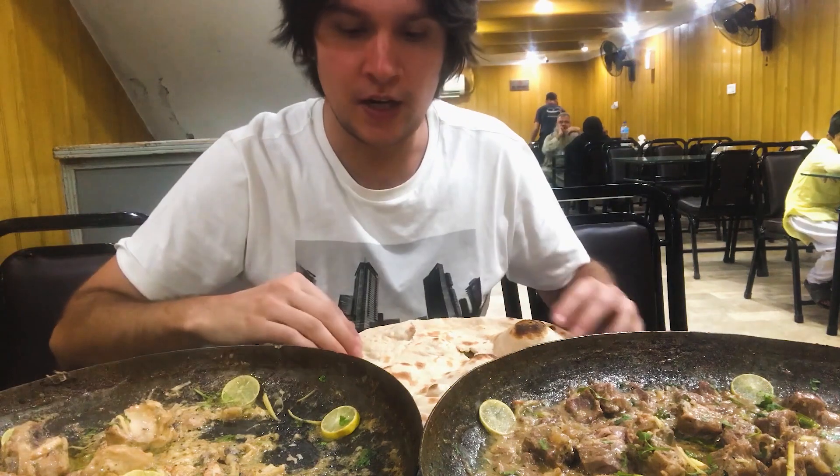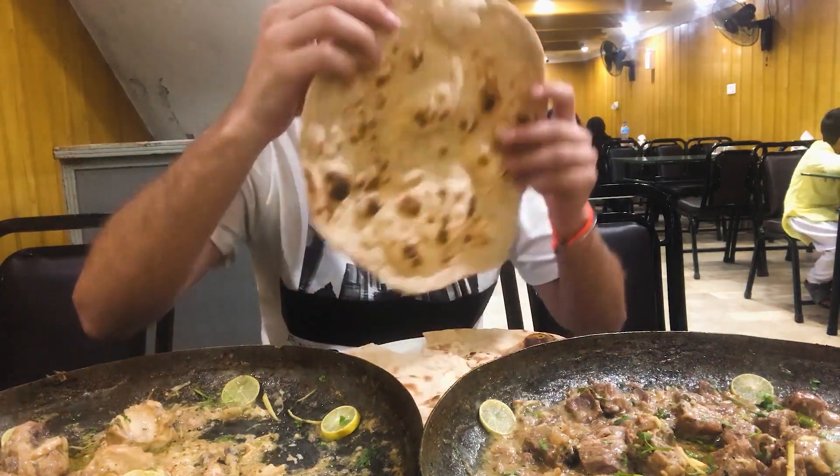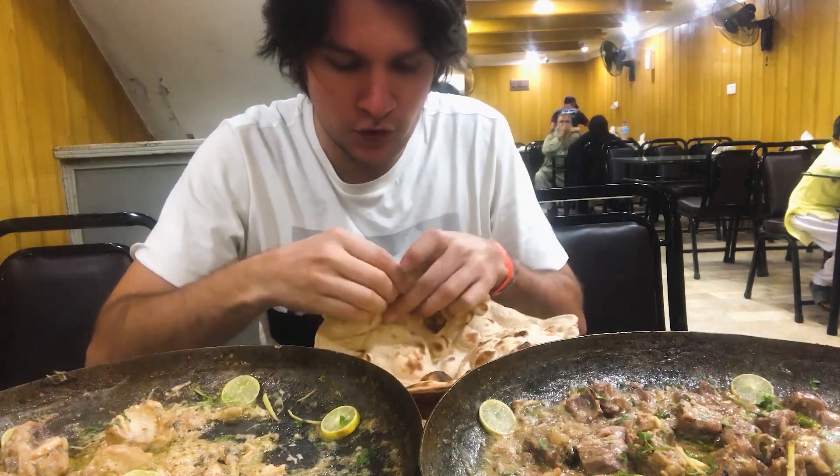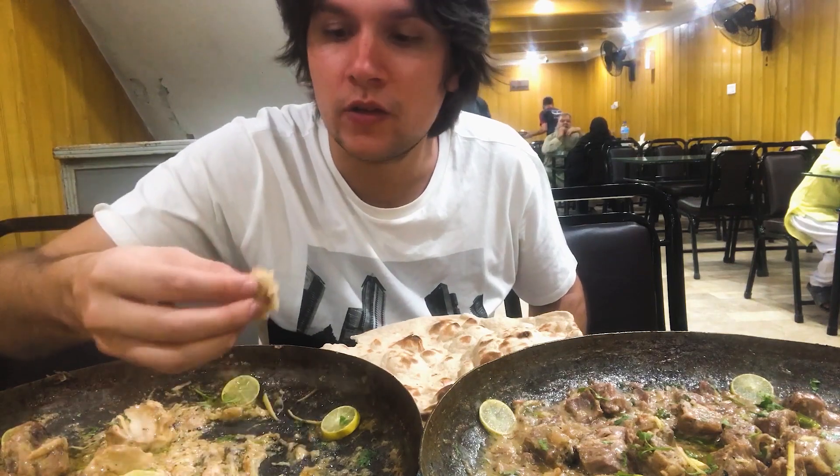Dinner is ready! So here's the info: this is lamb curry, this is chicken curry, served with roti. And this is the local bread — naan — don't get confused. You take this, mix it in here, and then you eat.